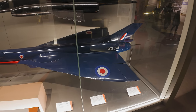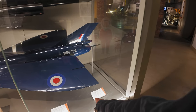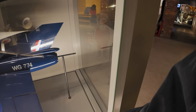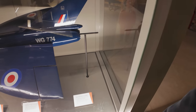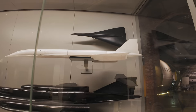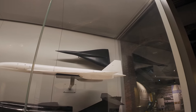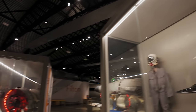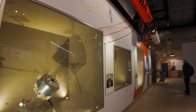Bristol T188 wind tunnel model. The fuel consumption of the T188 was so high that the aircraft failed to reach Mach 2 and the project was abandoned. But look at it though folks — if they'd have got that thing going, it would have been incredible. So loud.